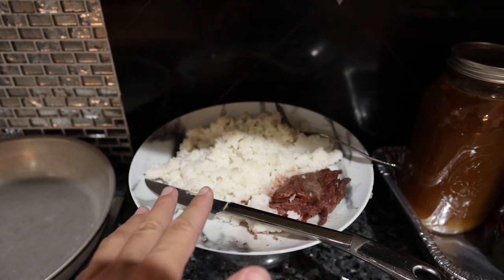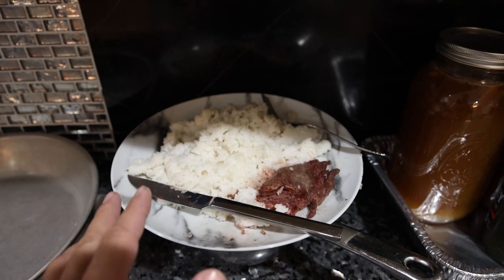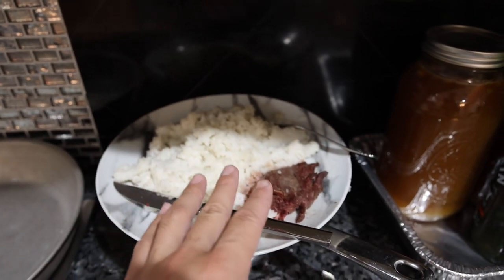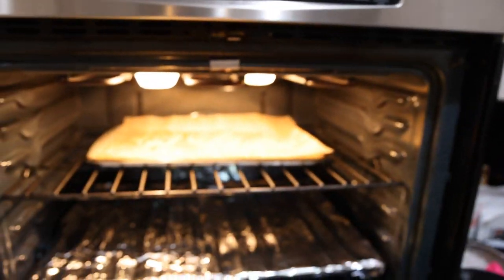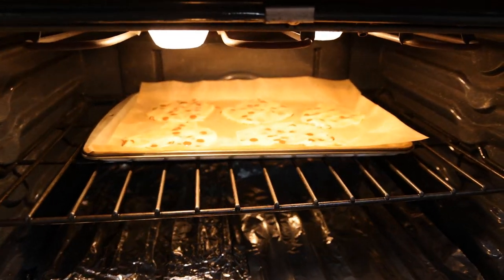I had a really hectic day yesterday and I didn't have time to prepare any cauliflower or vegetables, so I just had some white rice and some skirt steak. And in the oven I'm actually making some more cookies right now.